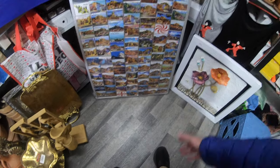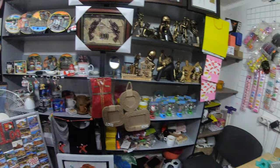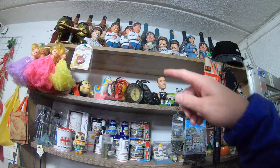I like to grab a refrigerator magnet from most of the cities I visit. This way I can sort of walk into my kitchen and see where I've been. And I'm going to look around this shop and see what else they have.